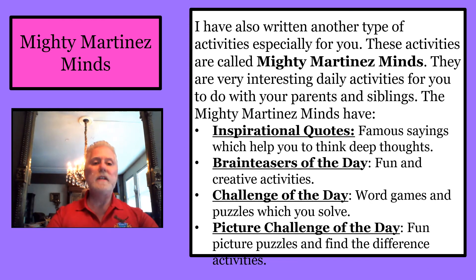I have also written another type of activities especially for you, called Mighty Martinez Minds. They are very interesting daily activities for you to do with your parents and siblings. The Mighty Martinez Minds have inspirational quotes — famous sayings which help you to think deep thoughts.